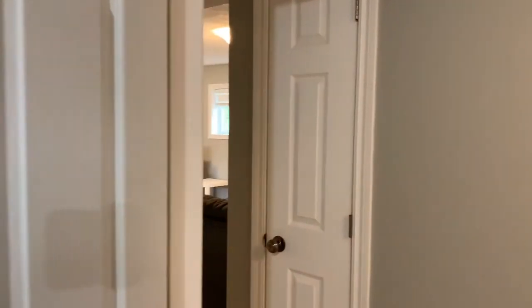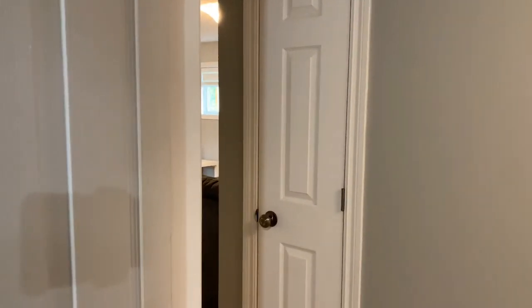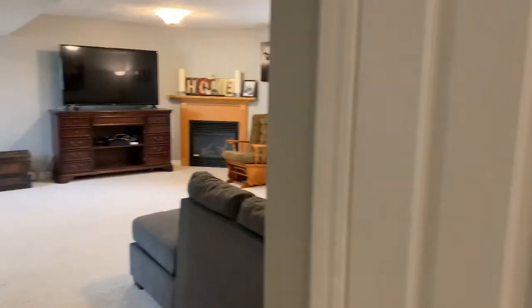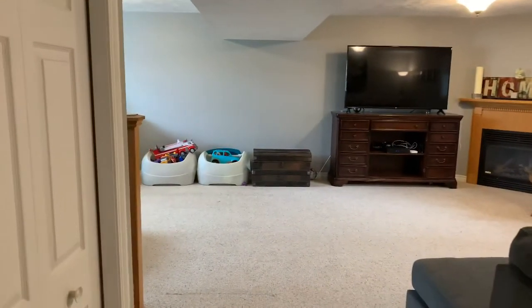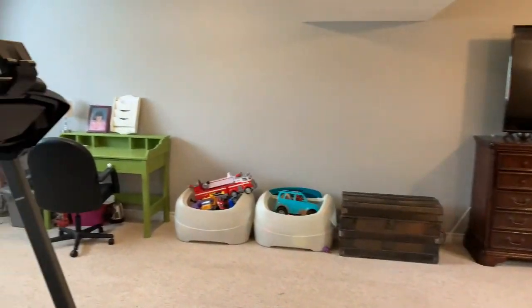Alright folks, that's it for 169 Stickle Street here in beautiful Port Elgin, Ontario. If you have any questions, give me a call — it's Jason Steel, broker, your Soggy Shores Real Estate representative, 519-377-2147. Please enjoy your viewing.